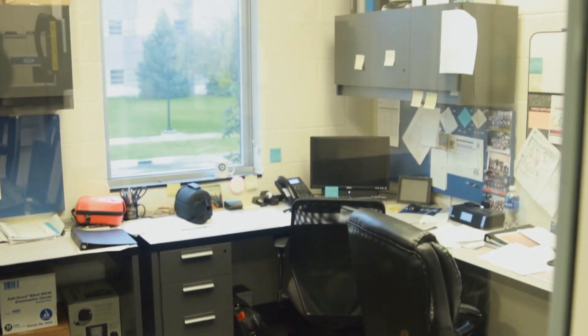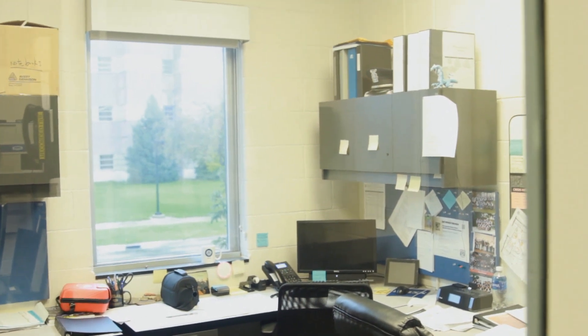Right outside of booking we have our operations lieutenant's office and our sergeant's office. We typically have a sergeant on duty for every shift — they're in charge of running roll call, they are the supervisor on duty if a call needs to be made, they approve reports, and they also do patrol work. Lieutenant Ross's office is right here. He's in charge of the entire road patrol including sergeants and officers, and he also schedules everyone for events to make sure all areas are covered by officers at special events.